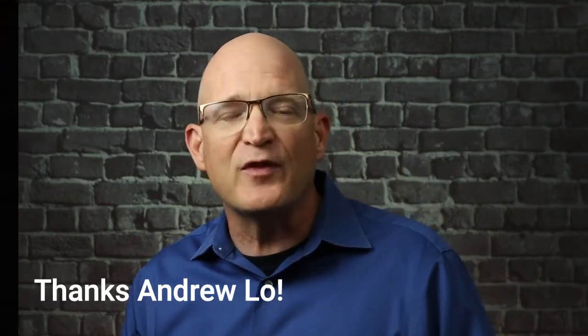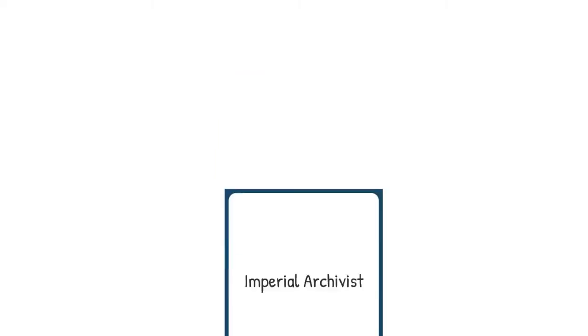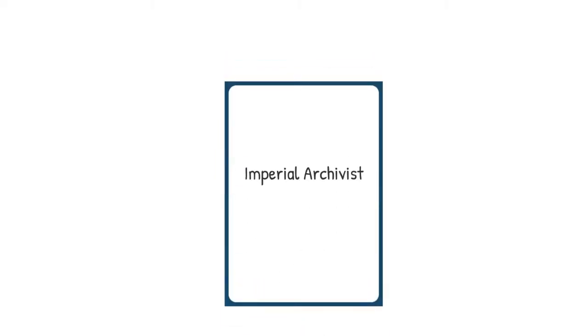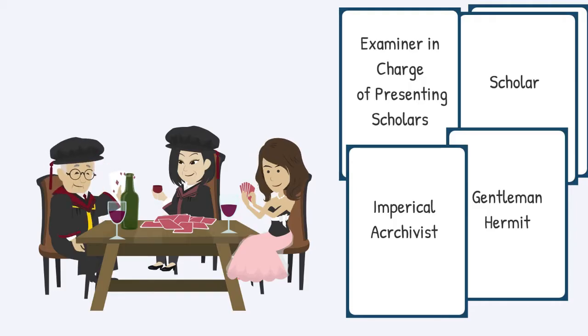On one card was written the words, Examiner in charge of presenting scholars. On a second card was written, Imperial archivist. On a third card, Gentleman Hermit was written, and on the rest of the cards, just the word scholar. So in this card game, there were three primary roles, and then the rest of the people who were playing had the role of scholar.